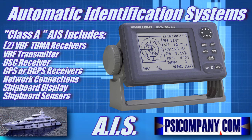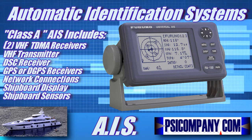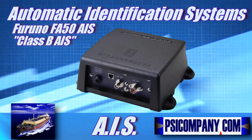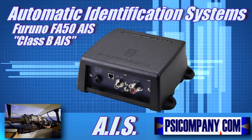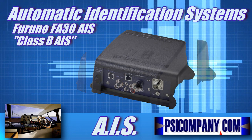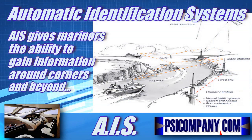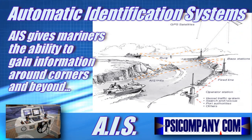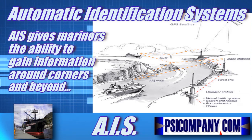The acronym AIS stands for Automatic Identification System. We at psicompany.com are principally involved in marine-based AIS systems. AIS was created to give vessel operators the ability to gather and distribute electronic navigational data information to other mariners, including those requiring navigational data from those who may be out of visual range and those who may have geographic obstructions in their navigational path.